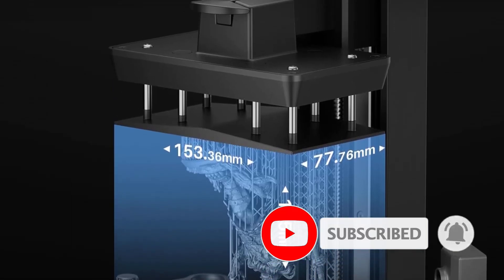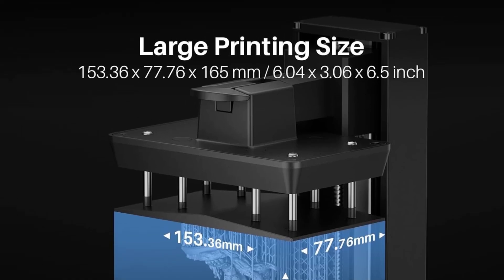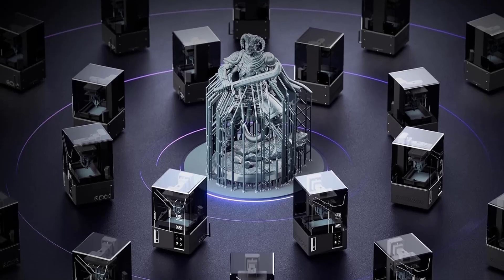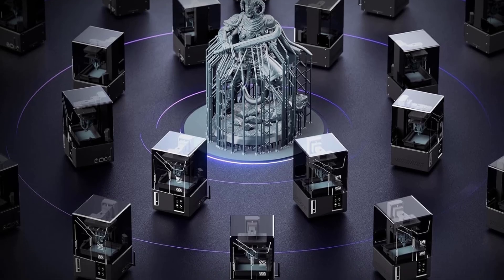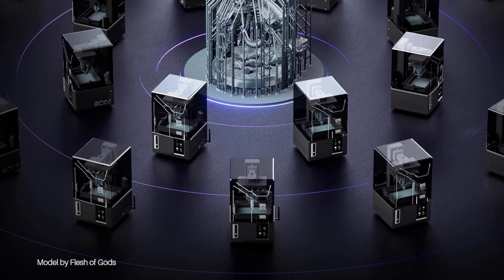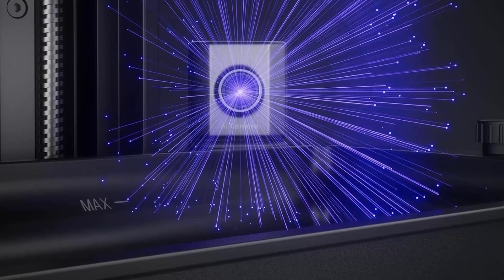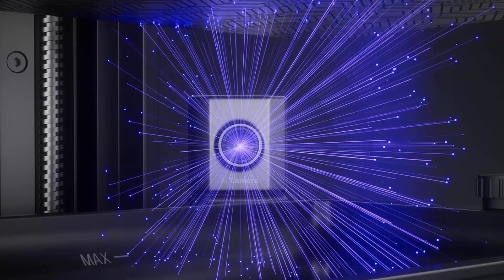Wi-Fi cluster printing for maximum productivity. Take control of multiple printers simultaneously with Wi-Fi cluster printing, streamlining your workflow and boosting productivity. Whether you're a hobbyist or a professional, synchronize your prints effortlessly to tackle ambitious projects with ease. Plug and play, print smarter, print faster.